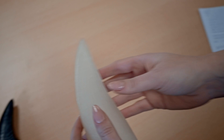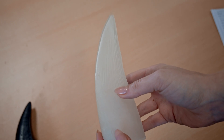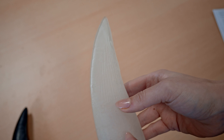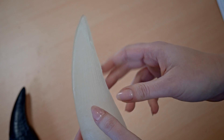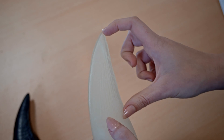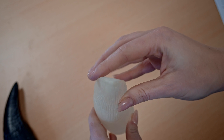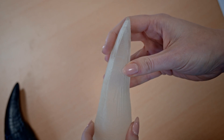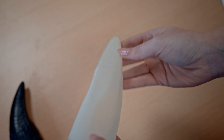Taking a look at the pliosaur tooth, you'll notice that the crown starts here. This one doesn't actually have the same lovely root like the T-Rex one, but you have to imagine it — the actual tooth that would have been used for biting is this long, in fact a little bit longer. These teeth are trihedral, or triangular, in shape. Not all pliosaur teeth have exactly this shape, but they do often exhibit a similar form.